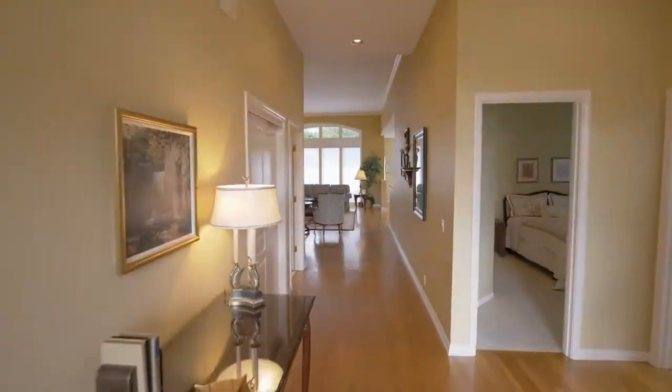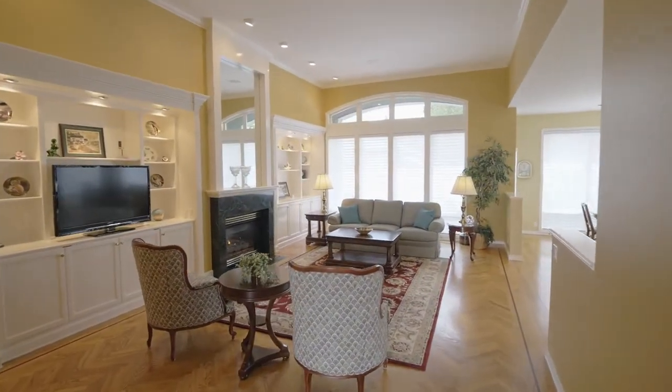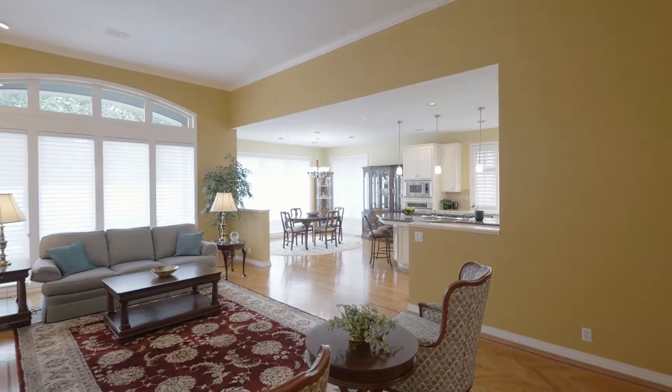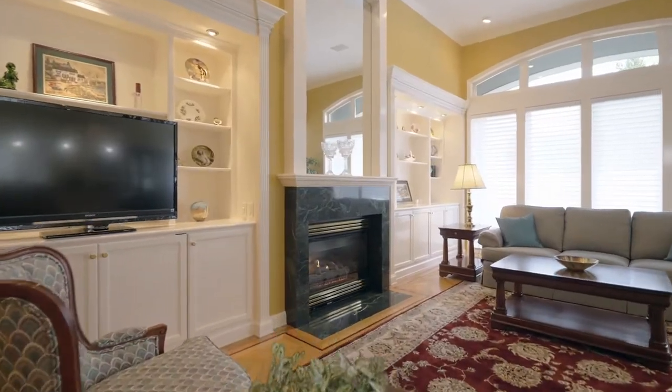Discover soaring ceilings, surround sound speakers, a rare herringbone floor with mahogany border, custom window coverings, built-ins, and a gas fireplace with marble surround.